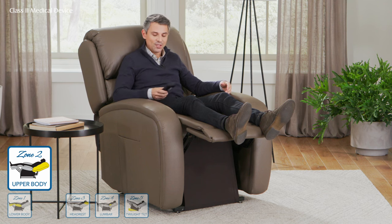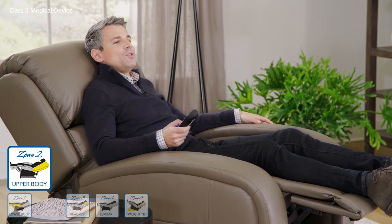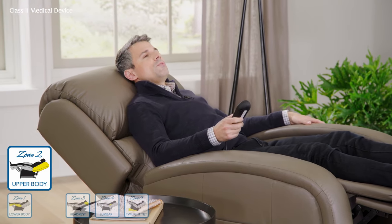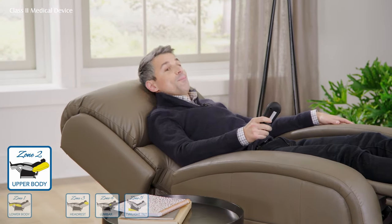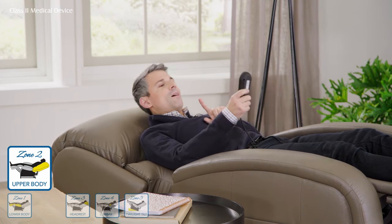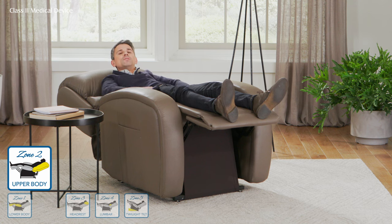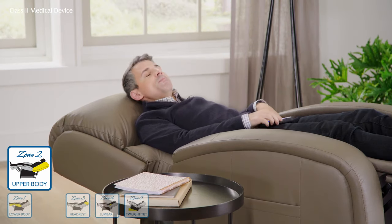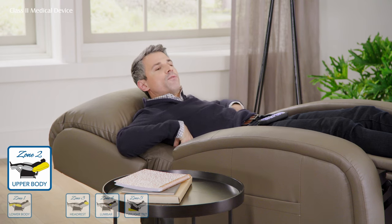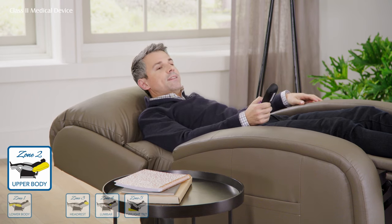That allows me to really relax at the end of a long day. As we move into Zone 2, that's where we get into our back adjustment. This allows me to go all the way back into a fully horizontal reclined position, perfect for taking a nap. Our company holds a patent for the way that the seat box moves in relation to the back, meaning that you maintain the most contact with your full body no matter what position you are in.